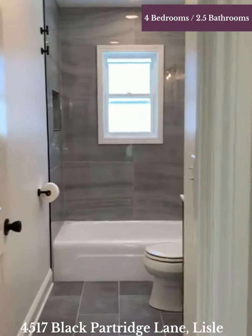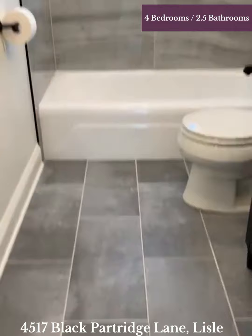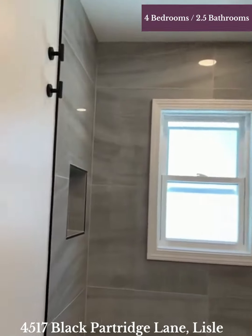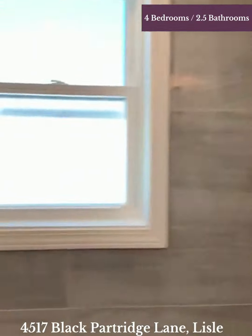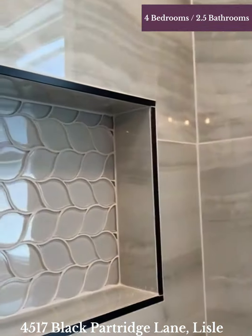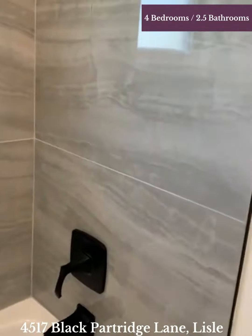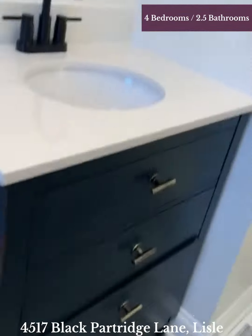And here is the main bathroom. Look at this — I just love this. The floors and this wall tile are absolutely gorgeous. Beautiful hardware and I love this vanity.